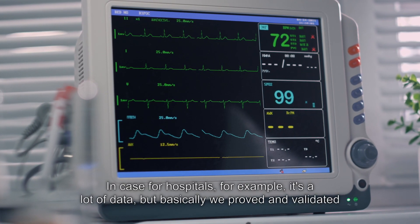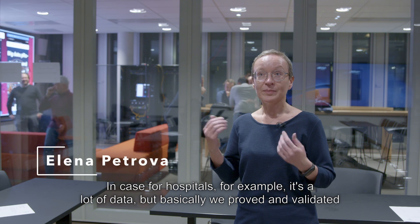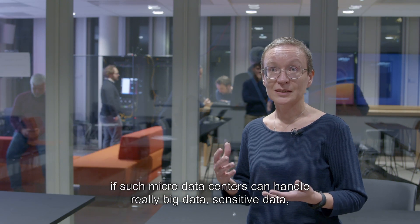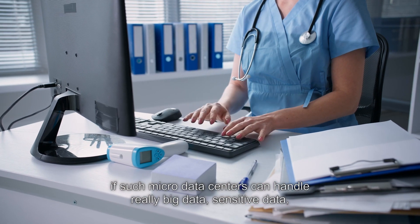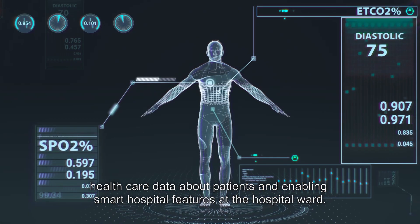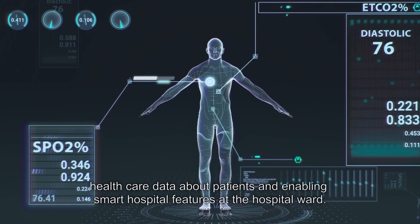In the hospital use case, for example, there is a lot of data. We proved and validated that such a micro data center can handle really big, sensitive healthcare data about patients, enabling smart hospital features at the hospital ward.